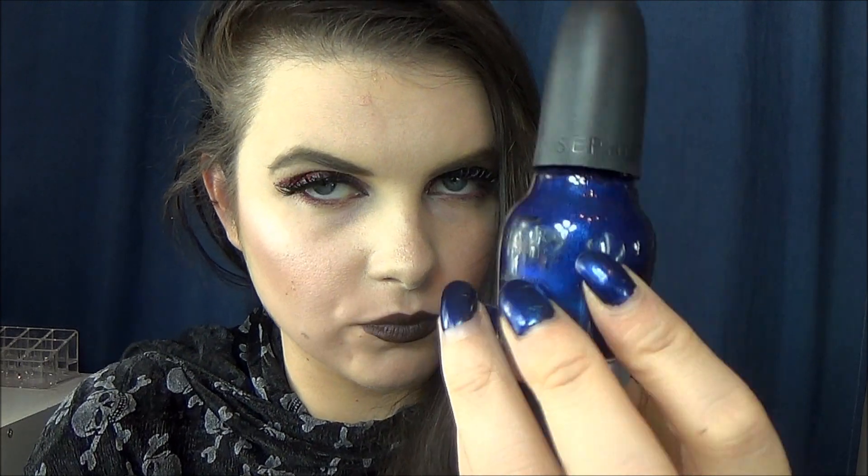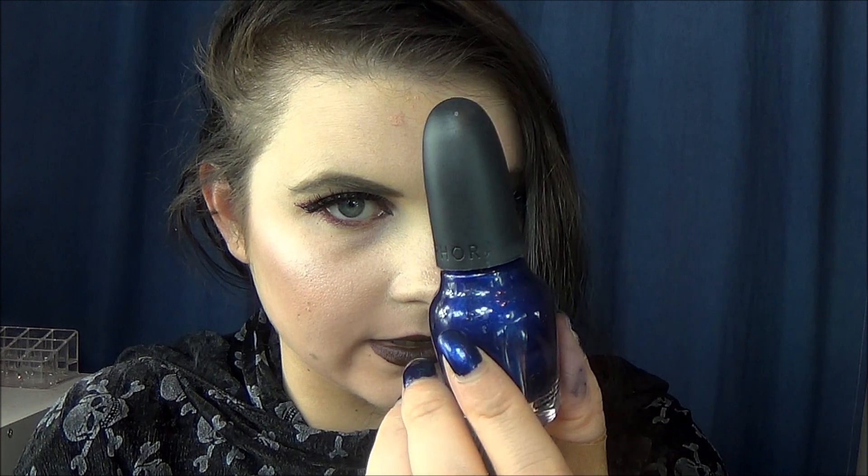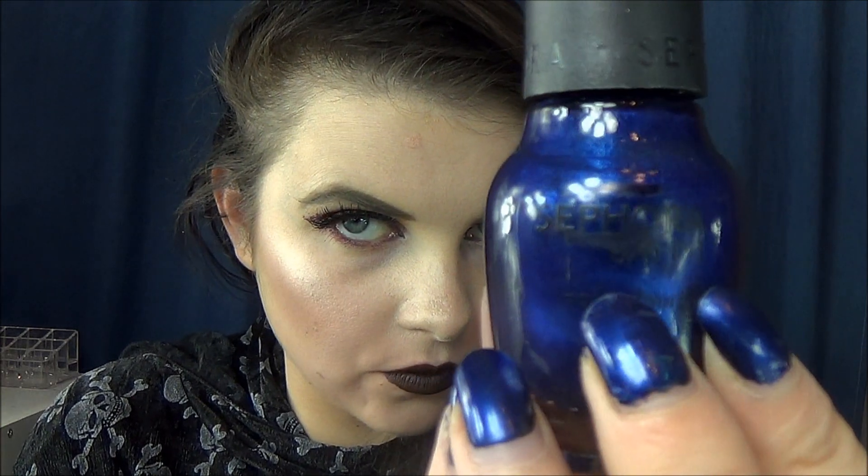Even though I can see there's a tiny little bit still in the bottom, it's too difficult to get out, so I am considering this done. That leaves me with two polishes: Opening Night, which is on my nails right now — this beautiful dark blue shade — and I've made a little bit of progress. I'm right underneath the part where it says Sephora by OPI, because this is a Sephora by OPI nail polish.